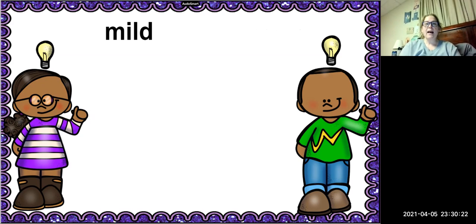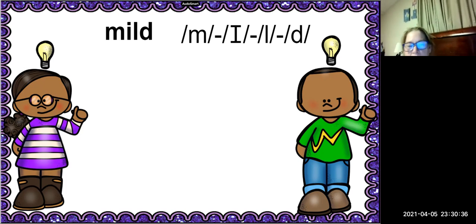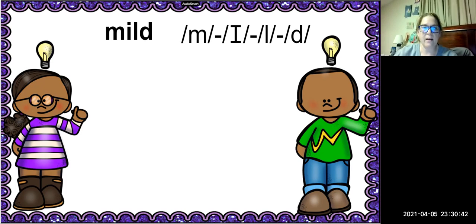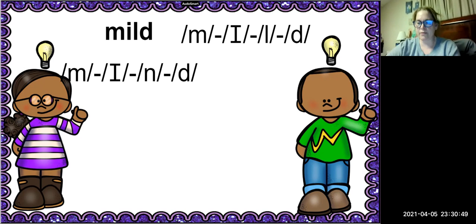Our next word is the word mild. Stretch that word out — how many sounds do you hear? Four sounds. The -LD is the blend part, and we're going to substitute the first sound of the blend, the L, with N. So now we have mind. What's the new word?